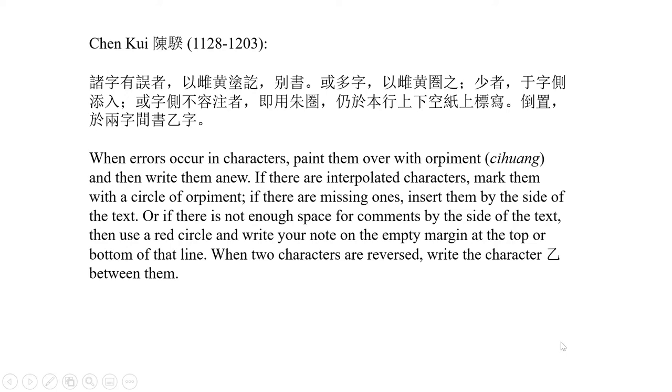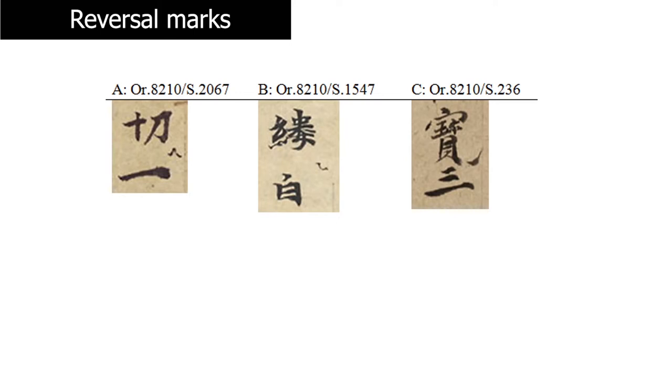On some other manuscripts, especially earlier ones, we see marks that are actually similar to the character Yi. Here we have a manuscript whose calligraphy is definitely earlier, and the reversal mark looks quite different. Here is another one correcting the common word Yiqie, meaning everything — even such simple and common words can be mistakenly written with the two characters reversed. All of these marks are added between the two characters slightly on the right-hand side as a single mark.